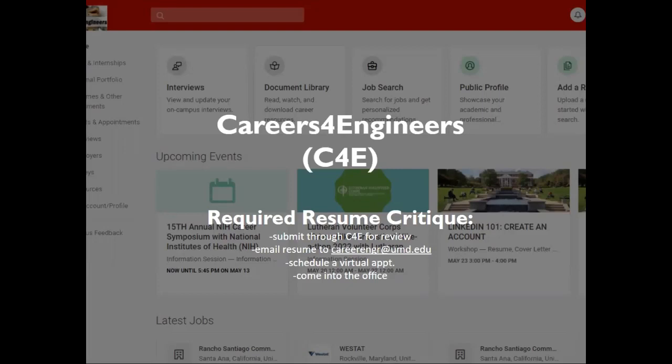We recommend using C4E as it lists engineering positions. Through C4E, you also get access to resources like Interview Stream to practice interviewing, Focus for a skills assessment, Firsthand — a database for researching industries, and Going Global, a job board for opportunities abroad.